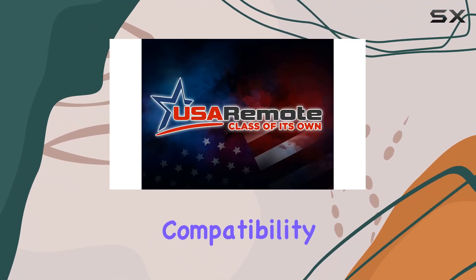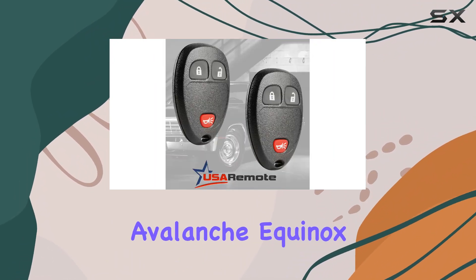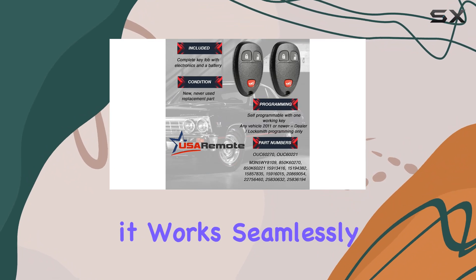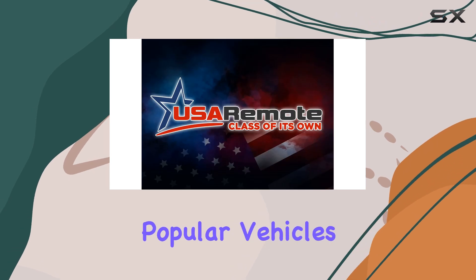First off, let's talk compatibility. This key fob is a perfect fit for models like the Chevy Silverado, Traverse, Avalanche, Equinox, and Express, along with GMC's Acadia, Savannah, and Sierra. Plus, it works seamlessly with Pontiac's Torrent and a Saturn Vue or Outlook. It's a versatile solution for a variety of popular vehicles.